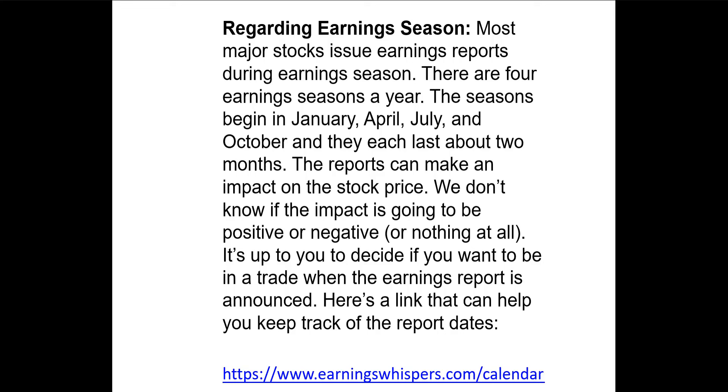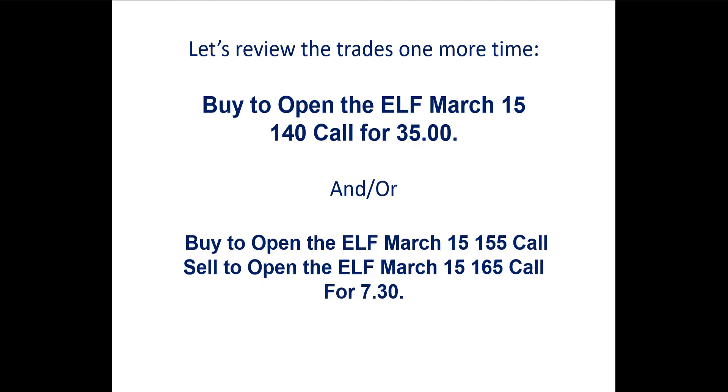Here's a note regarding earnings reports: the next ELF earnings report is scheduled for May 7. To review the trades: the first trade is a call purchase — buy to open the ELF March 15 expiration $140 strike call for $35.00, or $3,500. The second trade is a spread — buy to open the ELF March 15 $155 strike call and sell to open the ELF March 15 $165 strike call at a debit of $730.